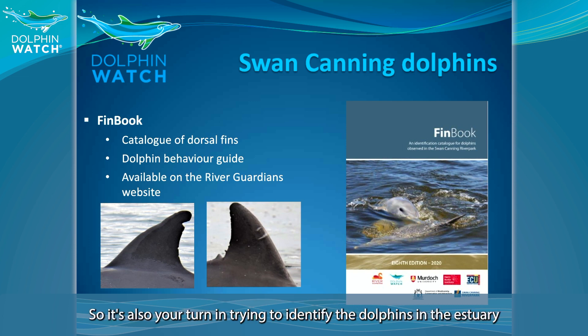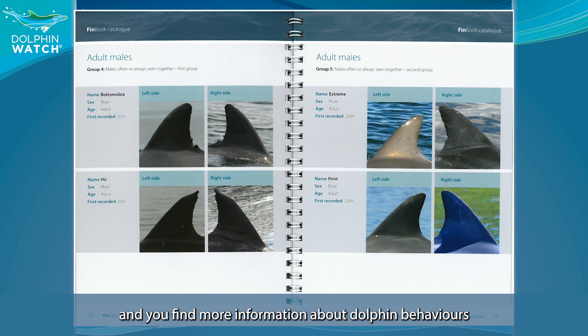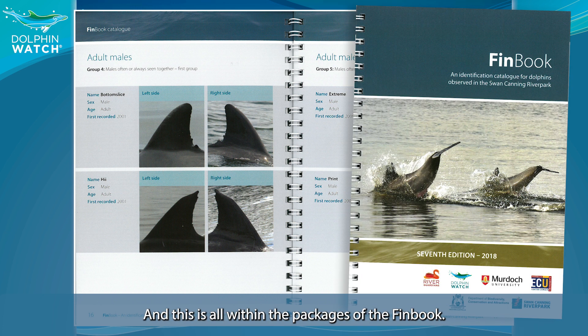It's also your turn to try to identify the dolphins in the estuary. You'll find more information about dolphin behavior, all within the package of the fin book, and you can find it on the River Guardian website.